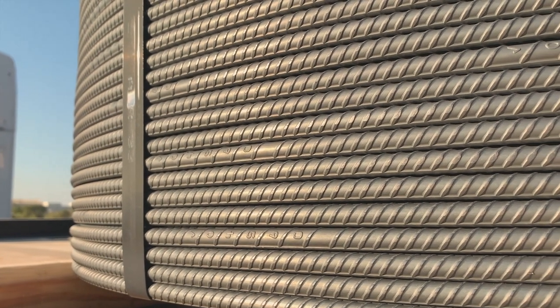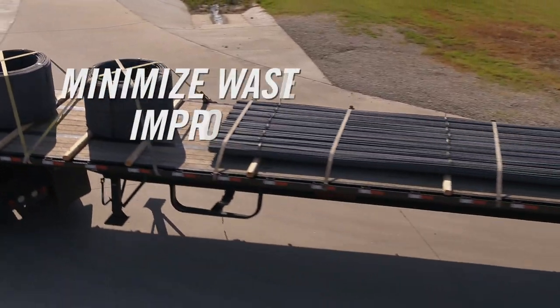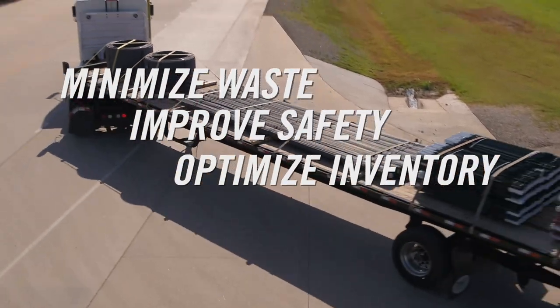Spooled rebar is truly revolutionizing how today's fabricator and pre-caster operates, minimizing your waste, improving your safety and optimizing your inventory.